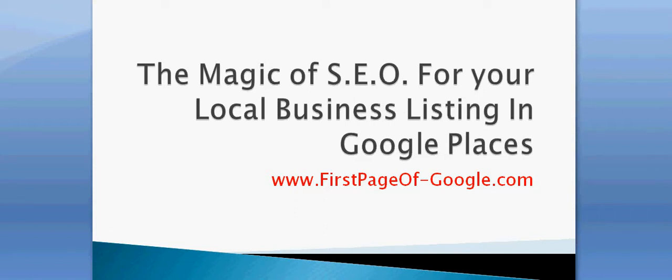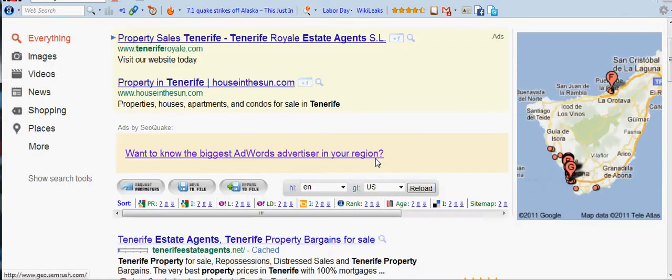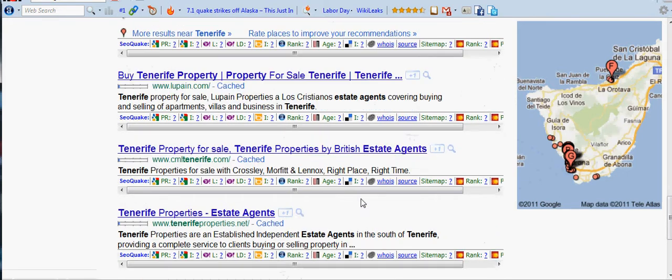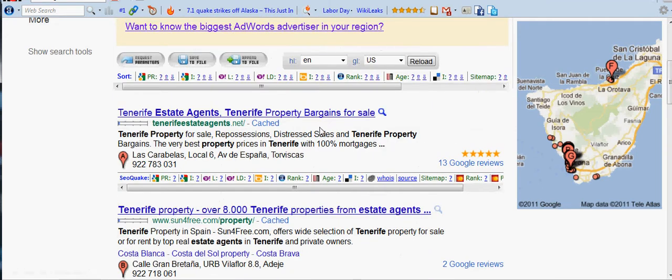I'm going to start off by showing you how a local business listing looks on Google Places. I've typed in 'estate agents Tenerife.' We have seven listings on this page, and below that we have the organic listings. If this job is done correctly — properly optimised — you'll find you get one listing here and also another listing in the organic results.